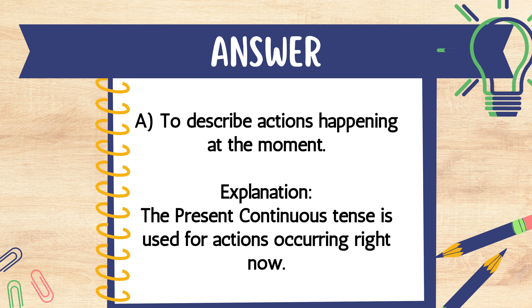The answer is A. To describe actions happening at the moment. Explanation: The present continuous tense is used for actions occurring right now.